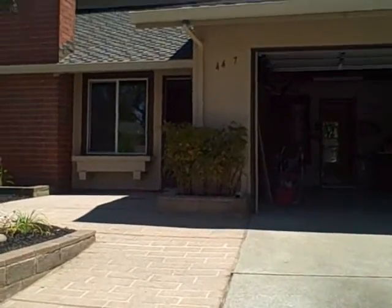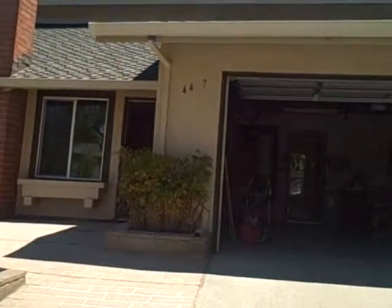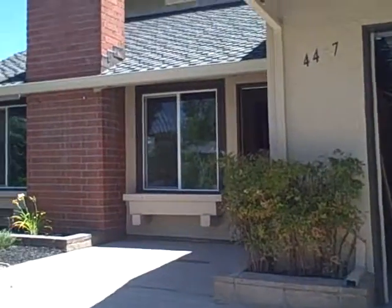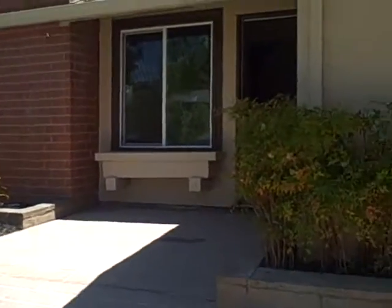Hey, this is Kurt Beyer with Ready Realty LLC. We're just putting up the finishing touches on a house in Concord, California.